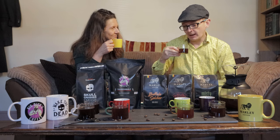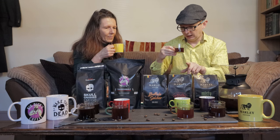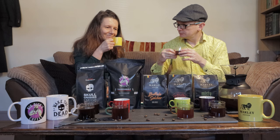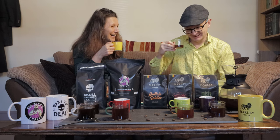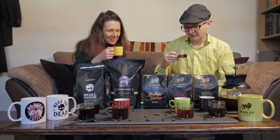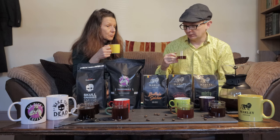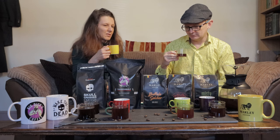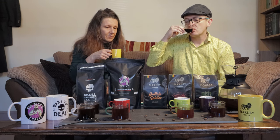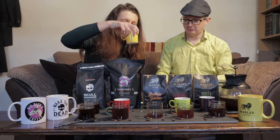We each have a different palate and different strength preferences. My favorite out of the three Marleys so far is One Love — I like the undertone taste of it. Eva prefers Buffalo Soldier. Misty Morning is the mildest one. So it's One Love for me, Buffalo Soldier for Eva, and Misty Morning would be a nice one for someone who doesn't drink very strong coffees.